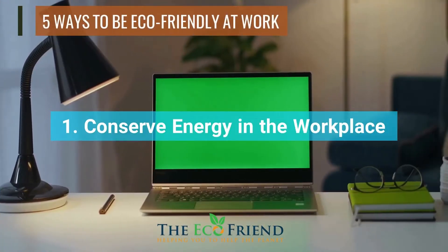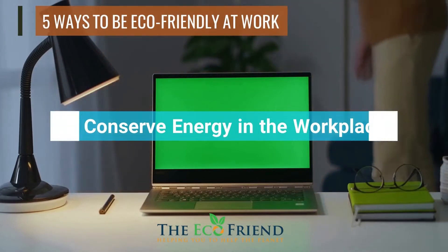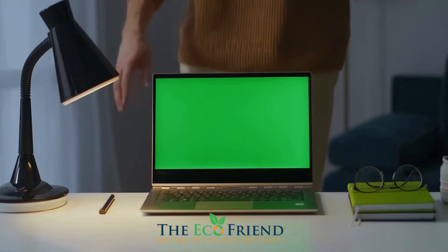Lights and electronic equipment should be turned off when the office is closed. This will help save energy resources as well as cut down on the amount of money your company spends on its electric bill.